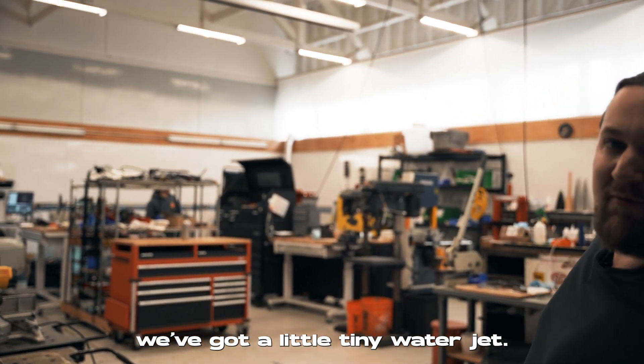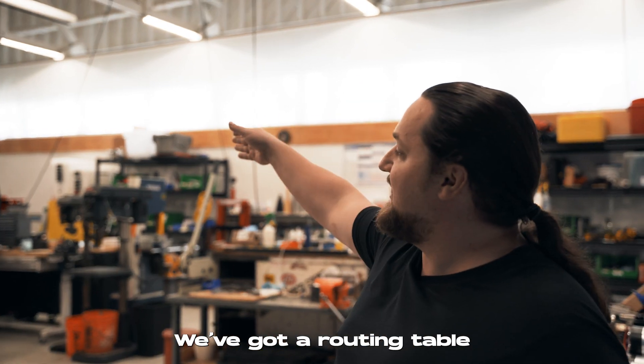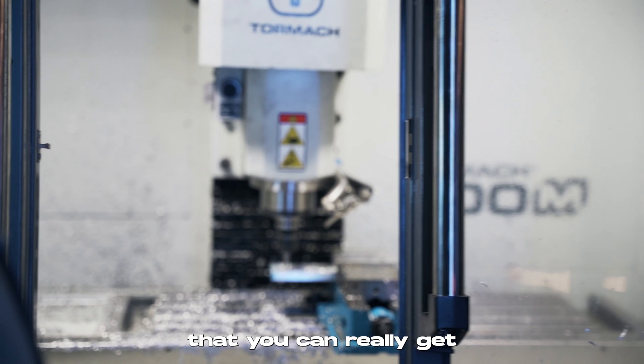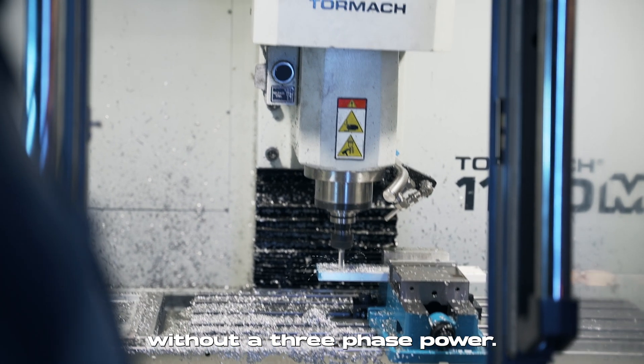Over there we've got a little tiny water jet, a routing table tucked into that corner, a big fat lathe, a mill — basically the biggest equipment you can get without three-phase power.